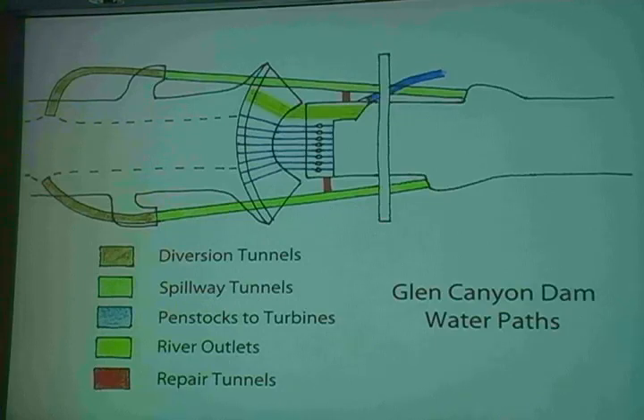Here in brown are the diversion tunnels — the brown sections continuing with the yellow sections were used for five years while the dam site was excavated. Also shown in red are the emergency bypass tunnels put in in 1983 to repair the damage done by the high flows earlier that year.